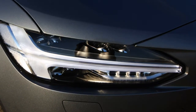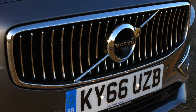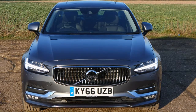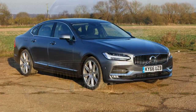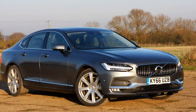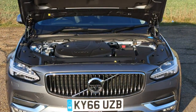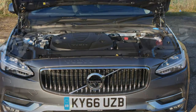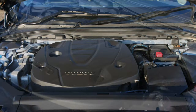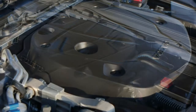September 2016: the uprated D5 Power Pulse became available with an aftermarket Polestar performance optimisation package, offering 240 horsepower and 500 newton-metres of torque. November 2016: improved safety systems launched with Slippery Road Alert and Hazard Light Alert, where data is sent to an information cloud and shared with similarly equipped cars. December 2016: the multimedia system was enhanced to be compatible with Android Auto and Skype for Business.